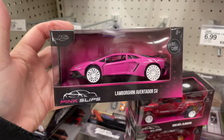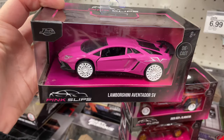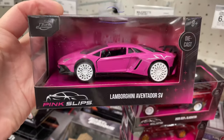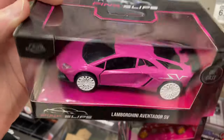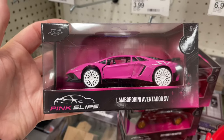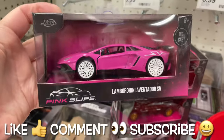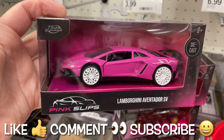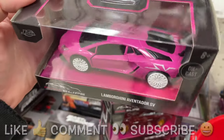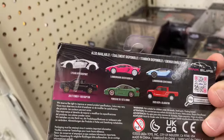I made it into Super Target and I see the new Lamborghinis here — for the Jada Pink Slips. What a nice die cast car. Beautiful Lamborghini Aventador SV. Wow, beautiful.